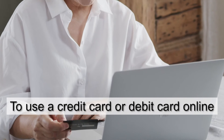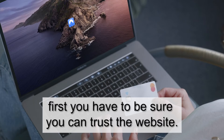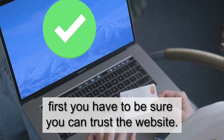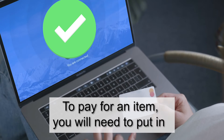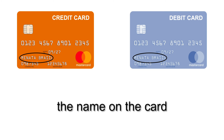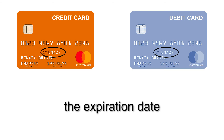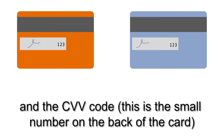To use a credit card or debit card online, first you have to be sure you can trust the website. To pay for an item, you will need to put in the name on the card, the card number, the expiration date, and the CVV code. This is the small number on the back of the card.